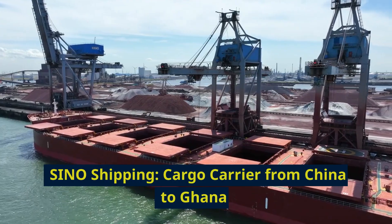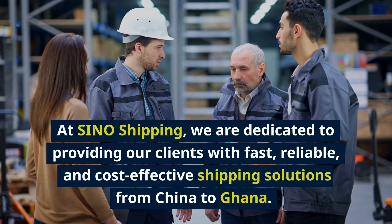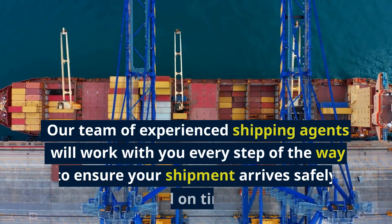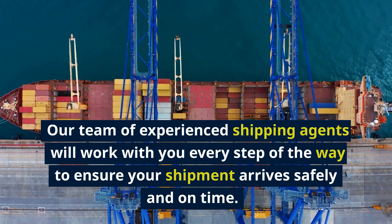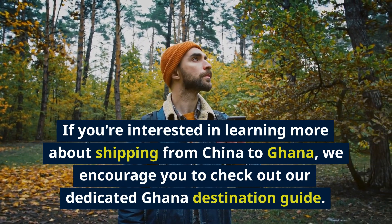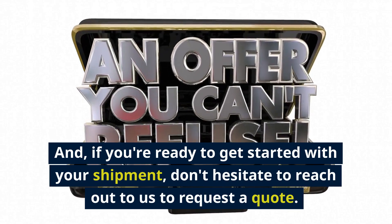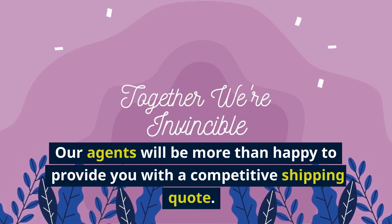Sino Shipping — Cargo Carrier from China to Ghana. At Sino Shipping, we are dedicated to providing our clients with fast, reliable, and cost-effective shipping solutions from China to Ghana. Our team of experienced shipping agents will work with you every step of the way to ensure your shipment arrives safely and on time. If you're interested in learning more, we encourage you to check out our dedicated Ghana destination guide. If you're ready to get started, don't hesitate to reach out to request a quote — our agents will be more than happy to provide you with a competitive shipping quote.